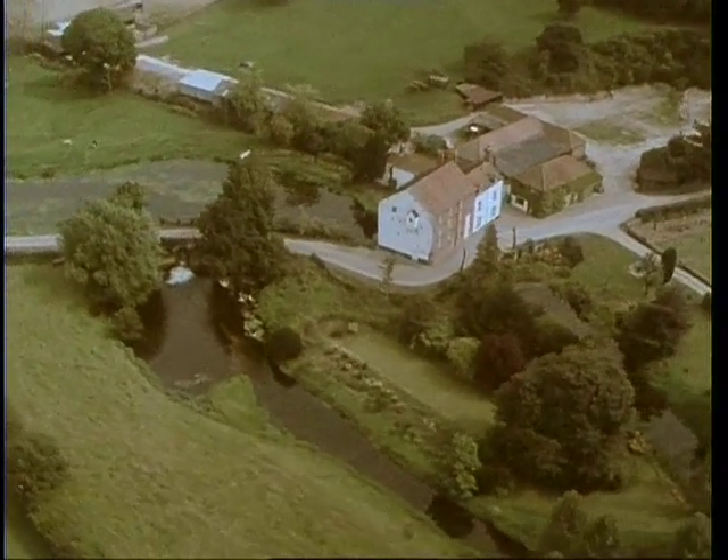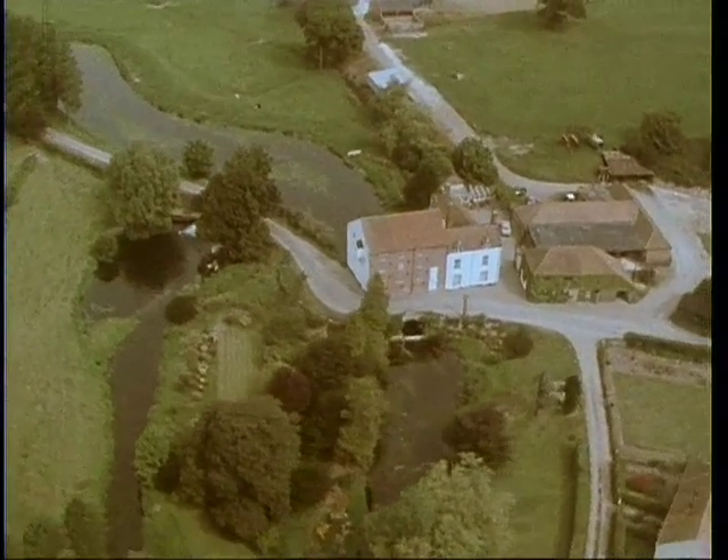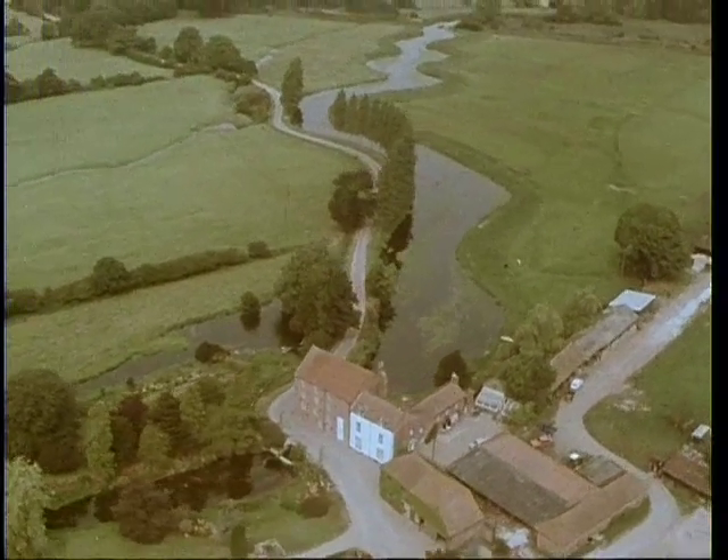The construction of a water mill always caused dramatic changes in the natural shape and depth of the river. Upstream, a straight section was chosen with banks firm enough to hold a great head of water in a deep pool.